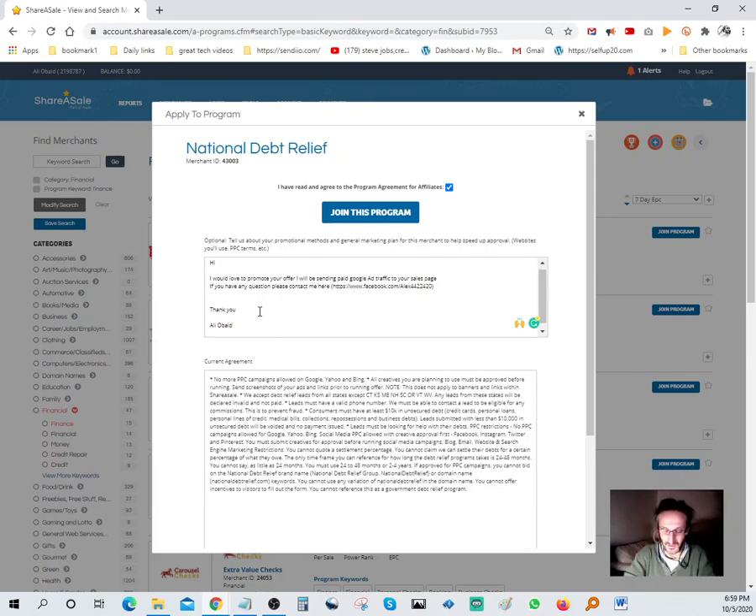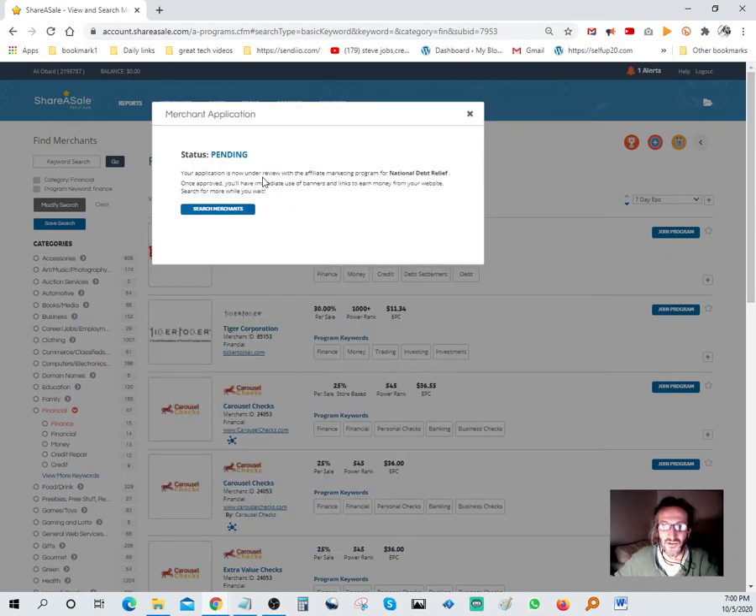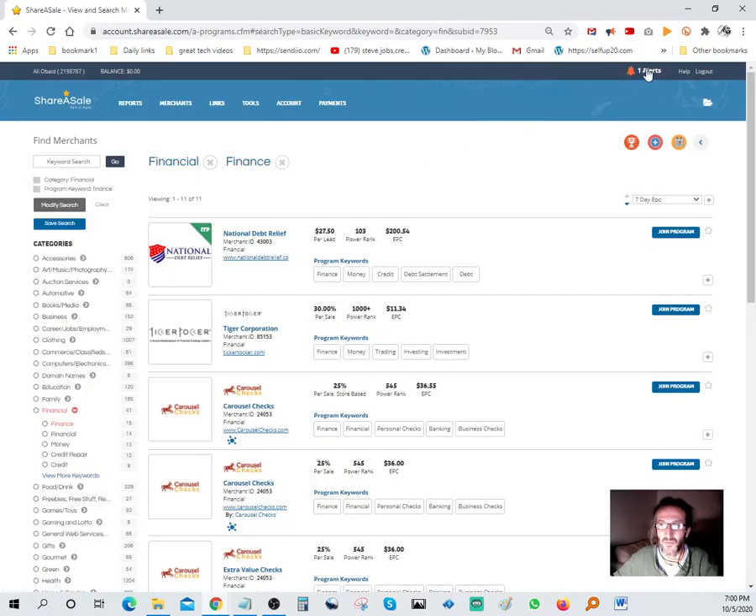I'll also put in my Facebook contact link. Some of these offers get approved immediately, some will be pending - the particular vendor has to approve you, and they'll get back to you within an hour or a day. You'll see this one here says 'Pending.' Your application is now under review with the affiliate marketing program - National Debt Relief, for example. When they approve you, you'll get an email and it shows up under alerts.